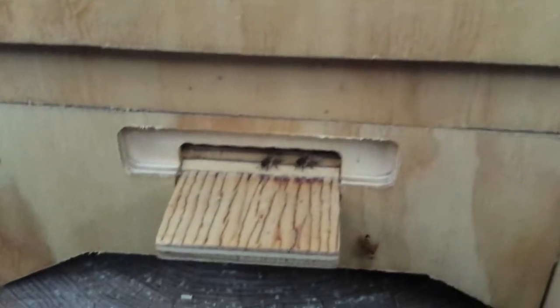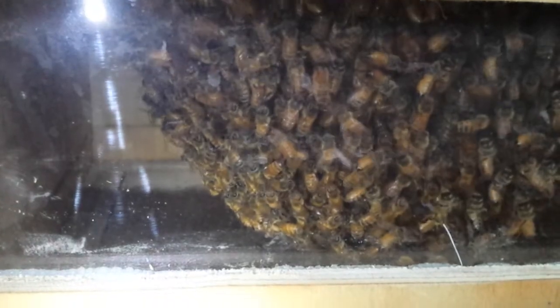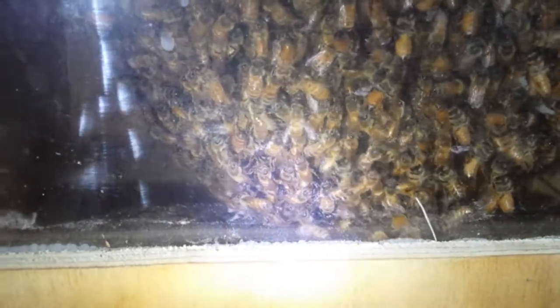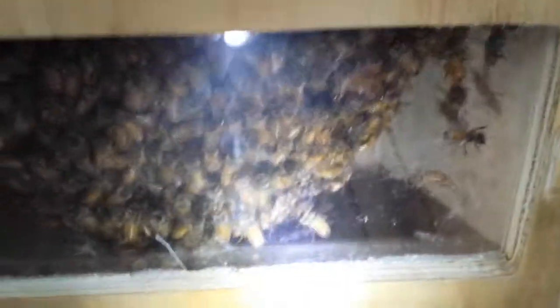I'll pause it for a second and we can look inside and see what's happening. They are still really clumped up here. They're doing something, but they're in such a thick ball — that's like a solid mass of bees right there. So I can't quite tell what they're doing underneath.